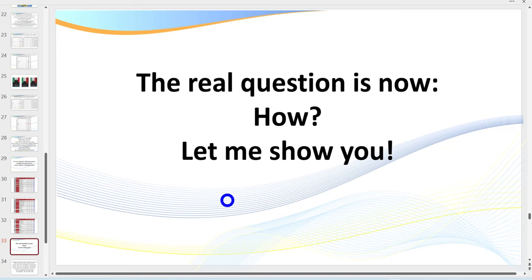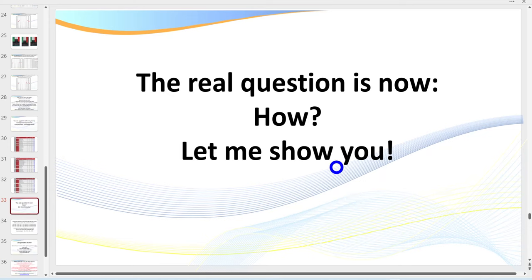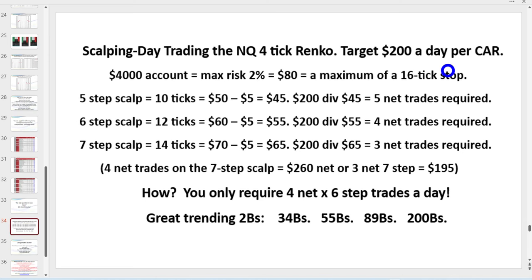There are a lot of markets now with micro contracts, and you can apply this to Forex, with even nano contracts available. There are micros and minis — you've got lots of options. The real question is how do you do it? I love to have targets. My average trade is going to be between six and seven steps — I'll show you what that means when we get to the charts. After any losses, I need between three and four trades, and that's fairly typical for me.